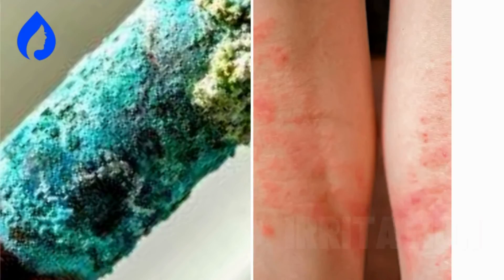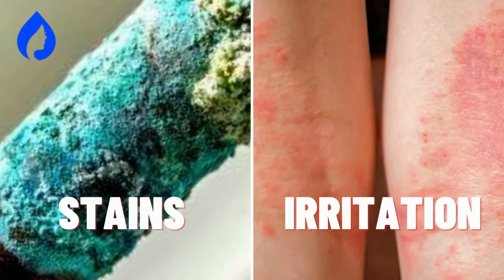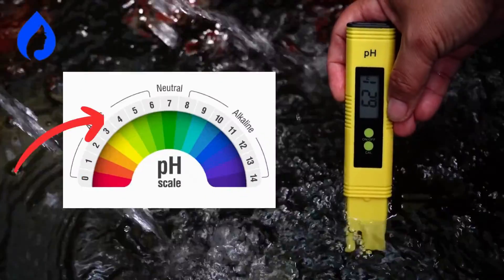Today, we've got something important to discuss, acidic well water. You know those pesky blue-green stains and skin irritations? That's the sign of acidic water, and it can be a real pain.